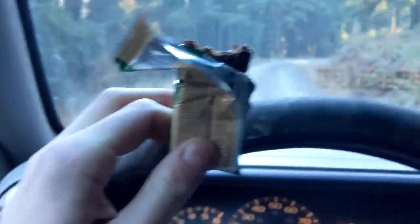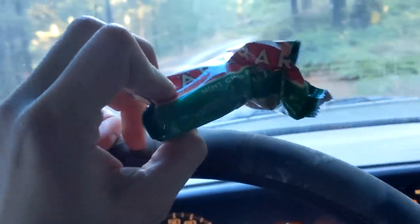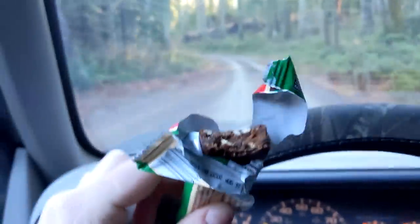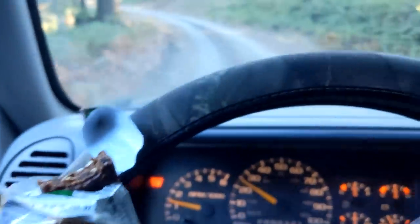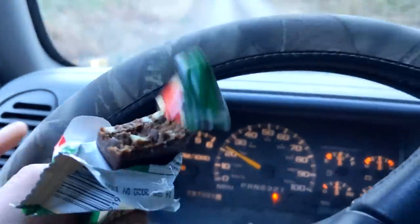I hope you're ready for Larabar the Squeakquel. This is the Mint Chip Brownie. It's pretty good — this is probably the best one I've ever had. It doesn't taste like a Mint Chip Brownie because it tastes like cashews and dates, but there's definitely some chip and there's definitely some mint. This one's pretty good.